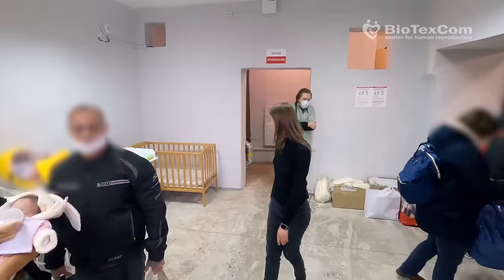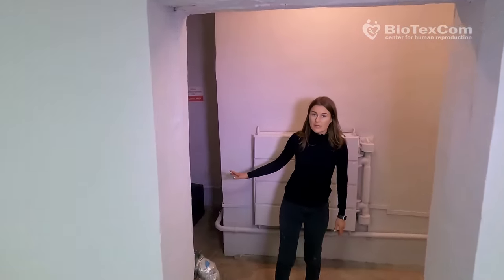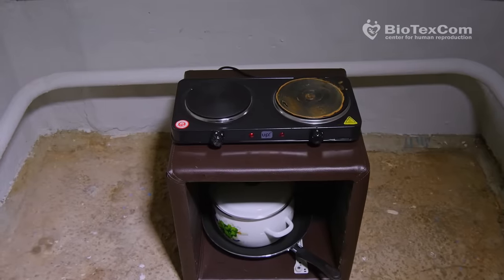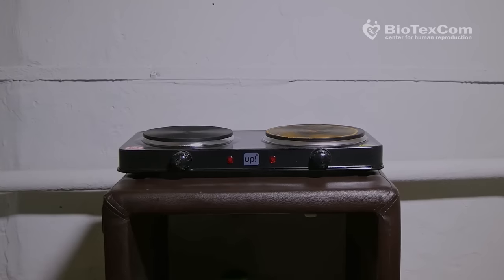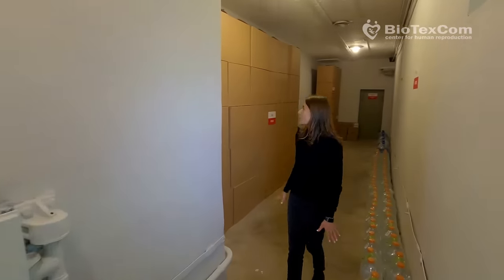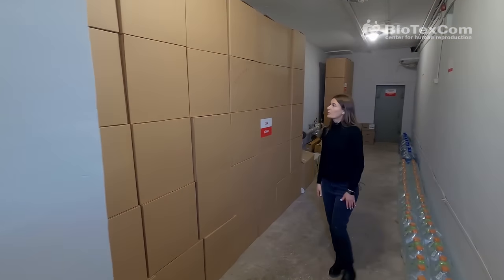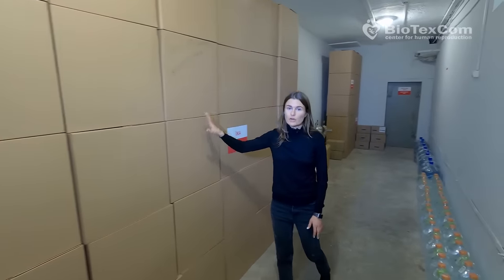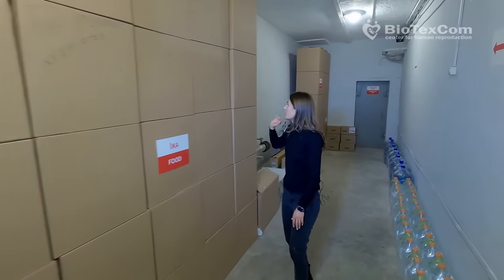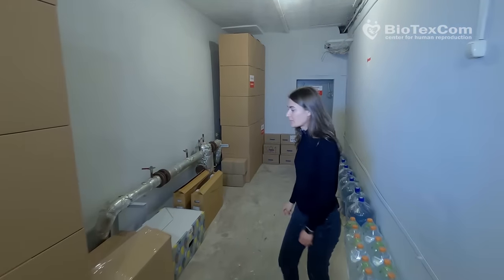Here is the storage area. In here we also have a food prep area with pots and frying pans — everything needed to prepare a warm meal. Here we can see necessary food stocks: diapers for children, canned food, cereals. We also have a stock of gas masks and sleeping bags.